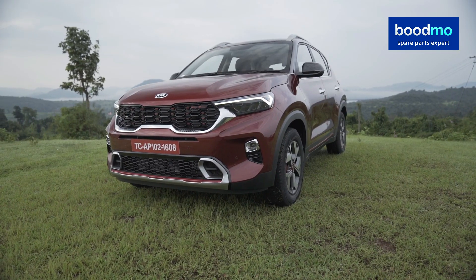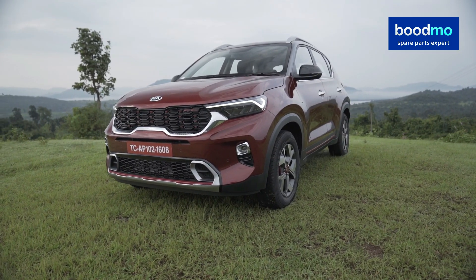The best point about the Sonet is that it looks like a really striking car on the outside — very premium, very posh. From a distance it looks like the Seltos, which is of course a much bigger car. Kia completely hit it out of the park with this car because they really are the masters of packaging, and they've done it again with the Sonet. The Kia Sonet is our compact SUV of the year.